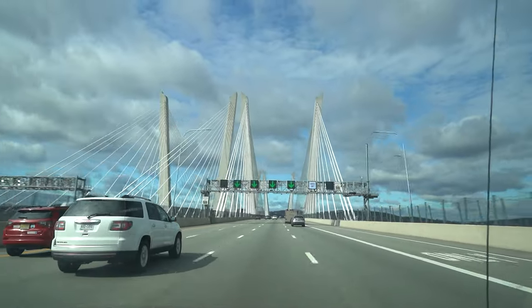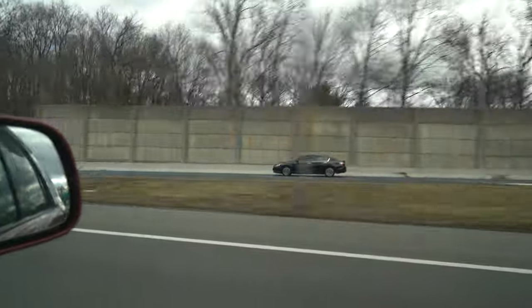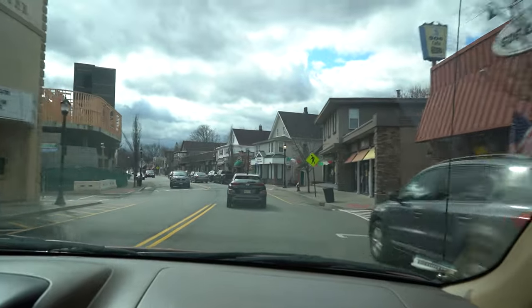With that terrible interview out of the way, off we went to go pick up the new wheels. Quick shout out to the seller for coming out a little bit to make the deal happen sooner.